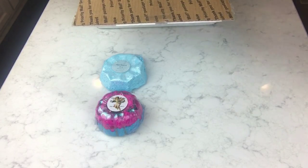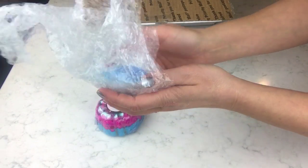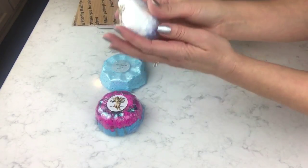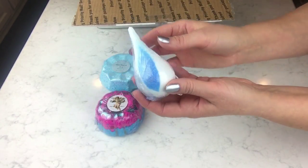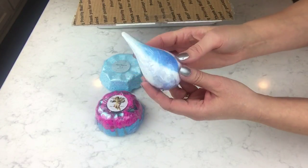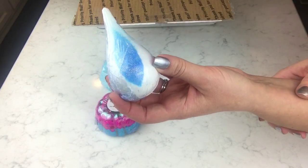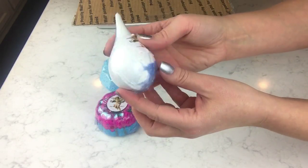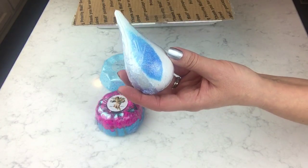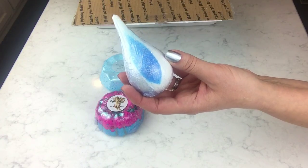Oh my gosh, okay — this one is so pretty, I've never seen a bath bomb like this. It's a teardrop shape — it looks kind of like a Christmas ornament. It's white with some blue and silver glitter, and it's called 'Diamonds Are a Girl's Best Friend.' This one is scented in cherries, lemons, and lime.